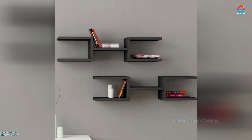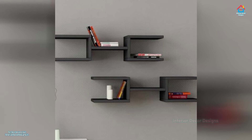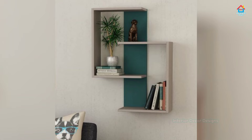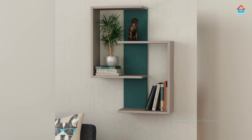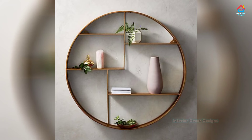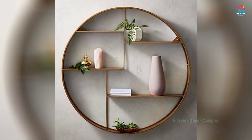Organizing the shelf can become a style project in itself as you evaluate the ideal range and pattern to produce visual interest. Best of all, shelves make it easy to turn your collection, giving you a simple choice for upgrading your space or changing your design to match the season.